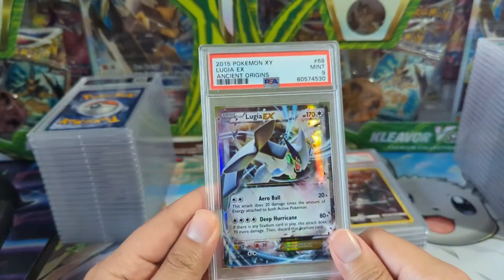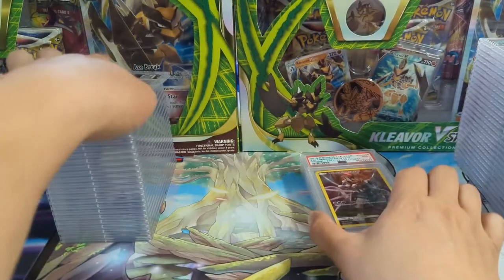Another very nice Lugia from Ancient Origins — I actually do have some Ancient Origins boxes.